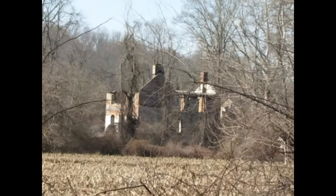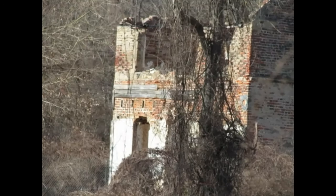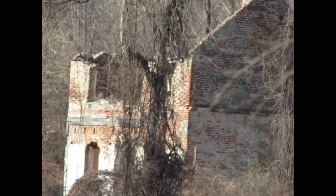We noticed that off to the right of the trail there's an abandoned structure. It's definitely fenced in, so you can't get super close, but I did get some footage of it.